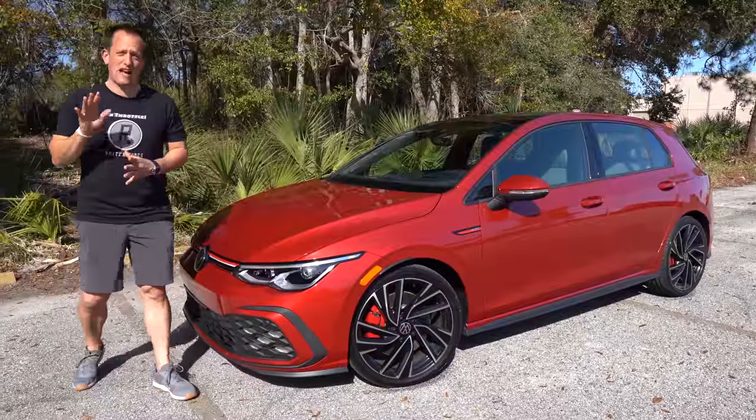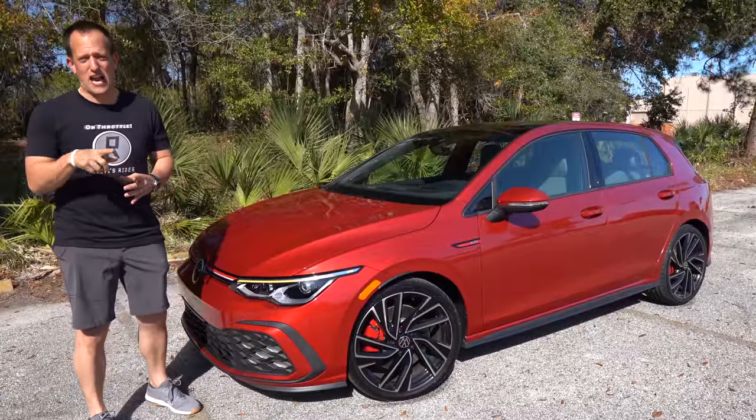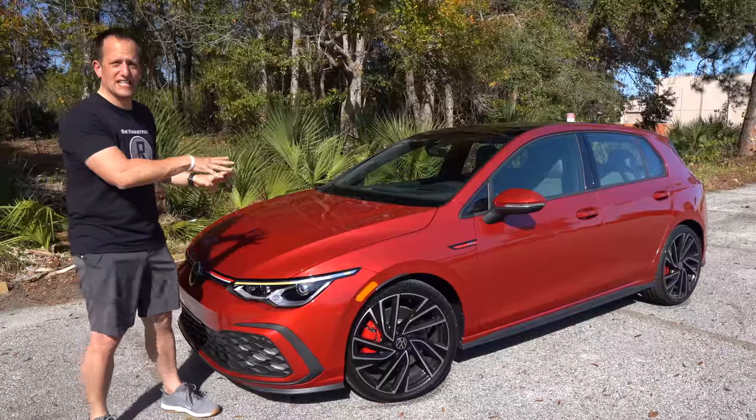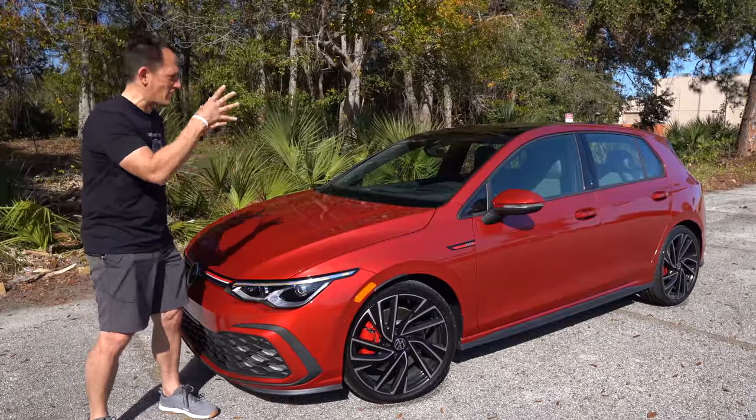Hey guys, what's up? It's Joe Rady from Rady's Ride. I'm back at one of my favorite parking lot locations because we have the OG for you. This is it — the original Hot Hatch.